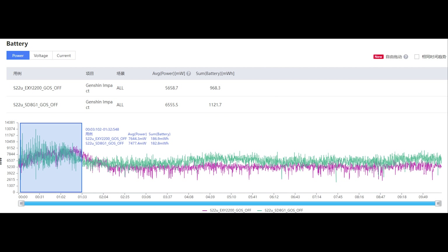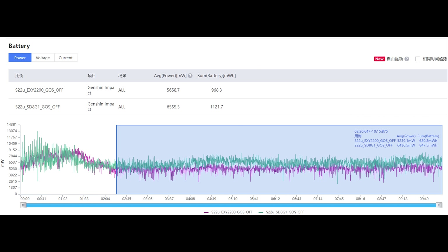As for power consumption, before throttling they are not much different: the Exynos used 7.6W while the Snapdragon used 7.4W — so a bit higher on Exynos, but not by much. But after they start throttling, the difference is more interesting. The Exynos used 5.2W of power, while the Snapdragon used a much higher 6.4W. It seems Samsung has a more relaxed throttling strategy or thermal control on the Snapdragon variant compared to the Exynos variant.